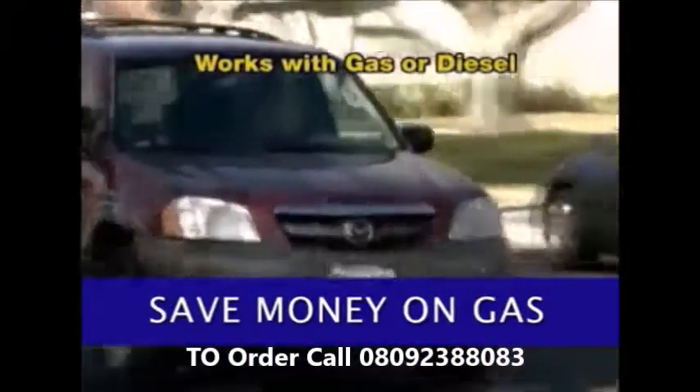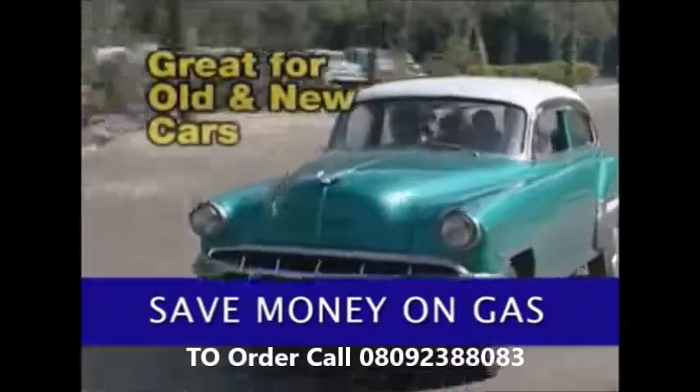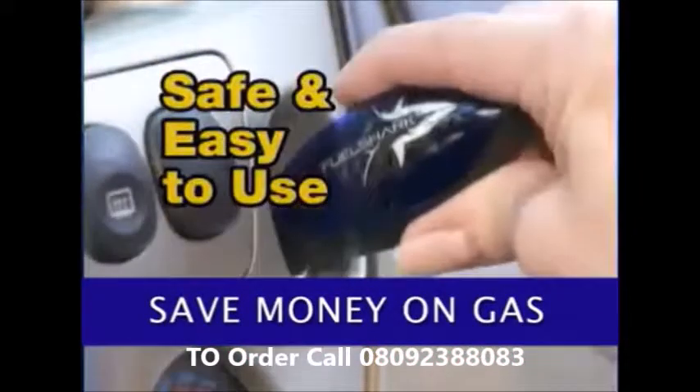The FuelShark works on most vehicles, gas or diesel, no matter how old. FuelShark is safe for your car and so easy to use. Other products can cost $100 or more.